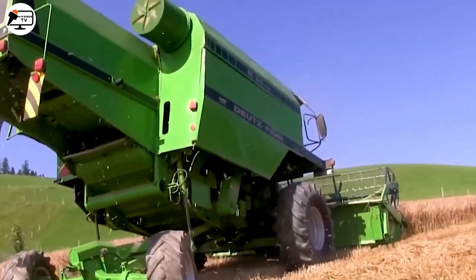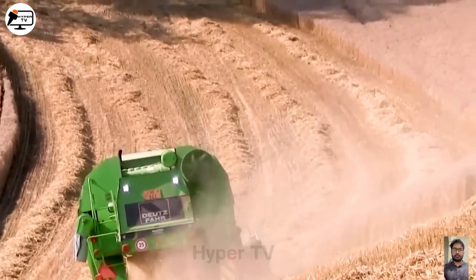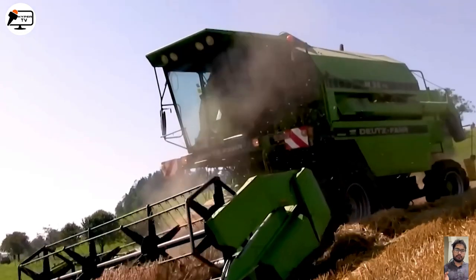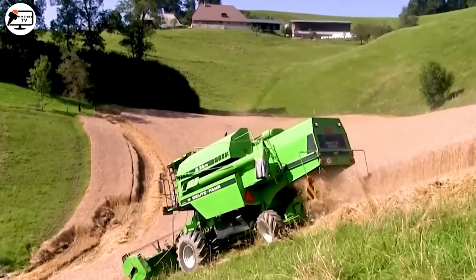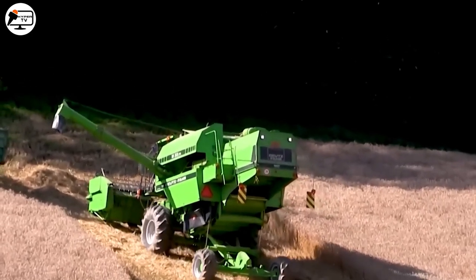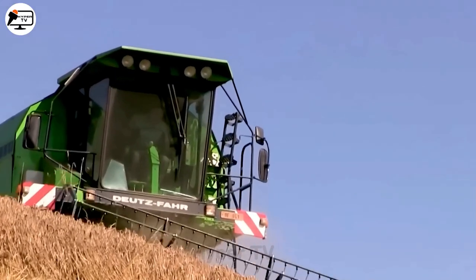Next in line is the Jutzfar M3575 Combine Harvester, a mid-range leader in its class. Manufactured by Jutzfar and equipped with advanced tools and cutting-edge features, this Combine Harvester isn't just a productivity tool. It's a symbol of pride and efficiency that brings emotion to the hard work of harvesting.